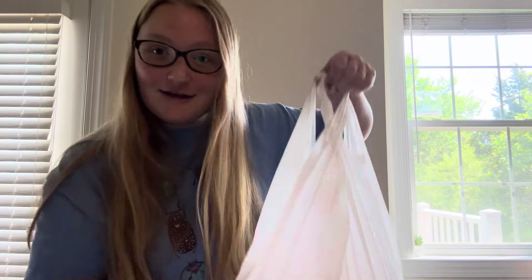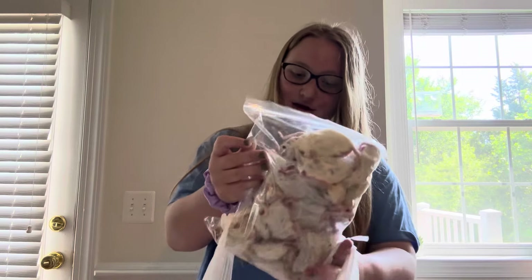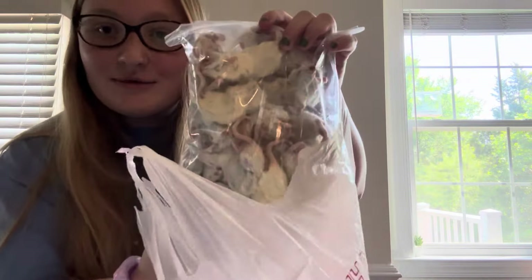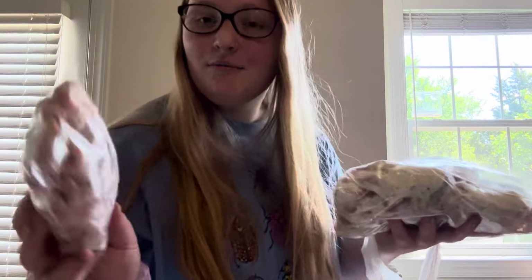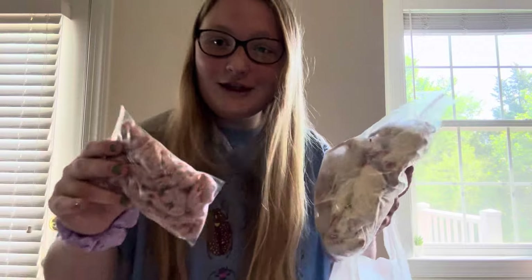At the expo I did get some feeders. I got weaned rats — this seller sells all white rats, which is awesome because Harzan loves all white rats. I got 25 of these. And then I also got 50 pinky mice. These guys are really tiny, so 50 of these.